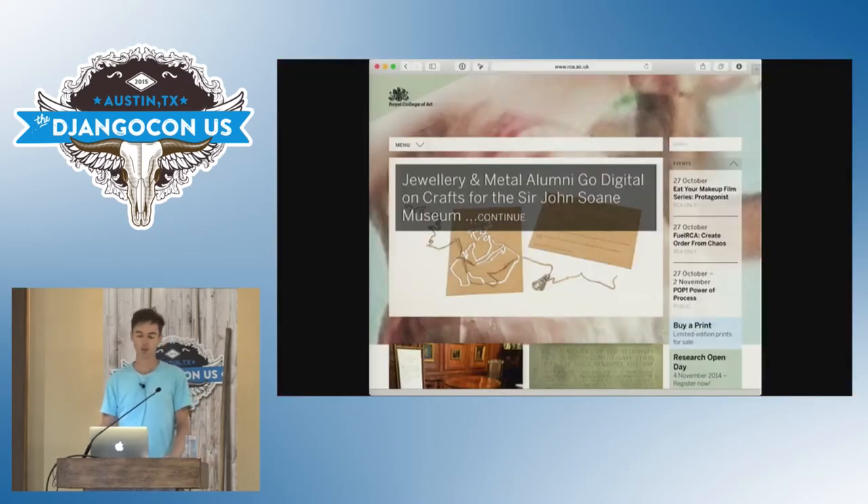Faced with these frustrations, we persuaded one of our clients, the Royal College of Art, to commission us to build them a new CMS in Django. We launched their site in late 2013 and launched the open source project in February 2014 at Django Weekend, an excellent short conference in Cardiff.